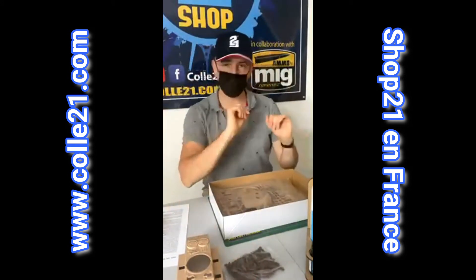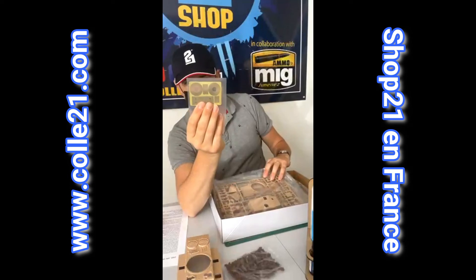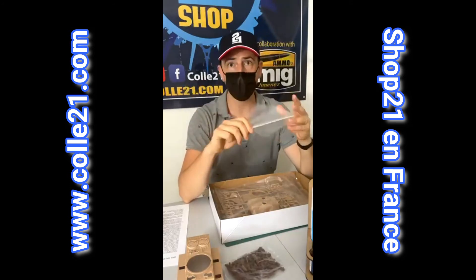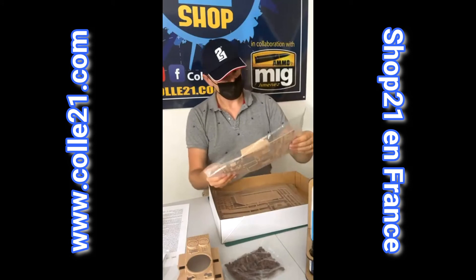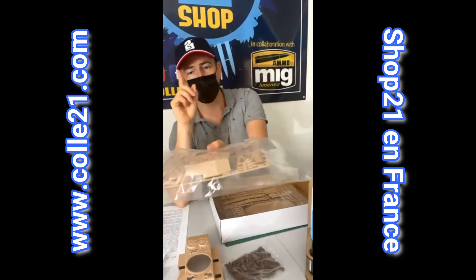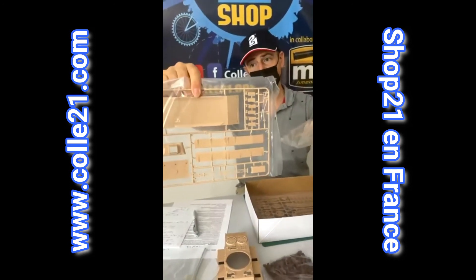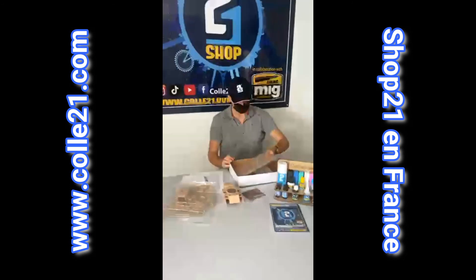Petit point de détail : c'est une maquette multimatériaux. On a du plastique, mais on va y trouver une jolie planche de photodécoupe pour les grilles de ventilation, et également un magnifique canon en aluminium tourné, très réaliste. Vous avez l'option de le faire en plastique ou d'utiliser le tube en aluminium, je vous recommande le tube aluminium. Le frein de bouche se rapporte en plastique et est très bien moulé. Les pièces sont également très bien moulées et très détaillées. On voit ici la tourelle avec ses cordons de soudure, et la face avant moulée séparément, comme à l'origine.